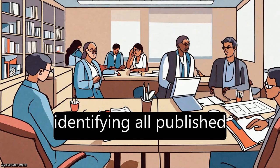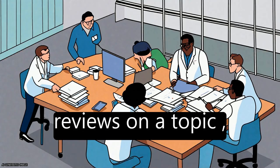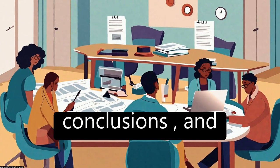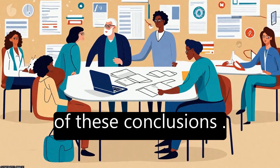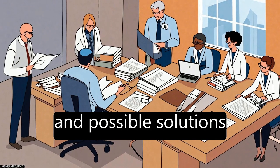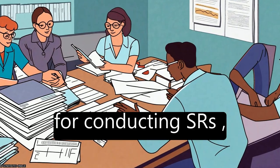The process involves identifying all published reviews on a topic, assessing their quality, summarizing their conclusions, and discussing the strength of these conclusions.